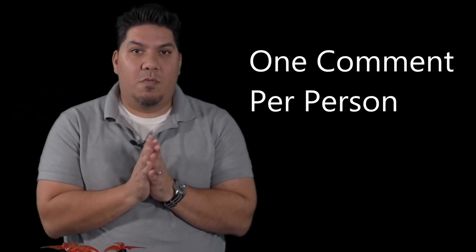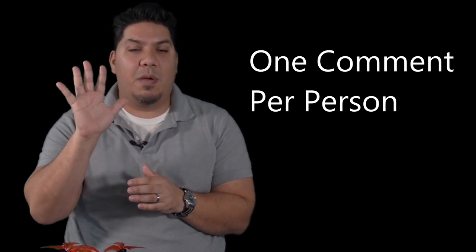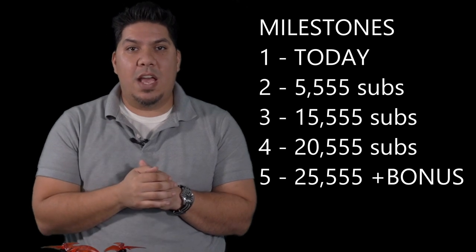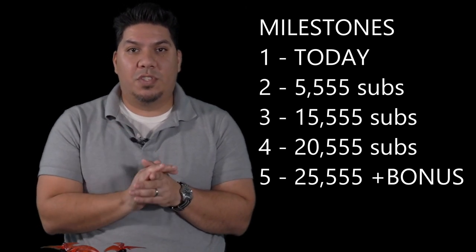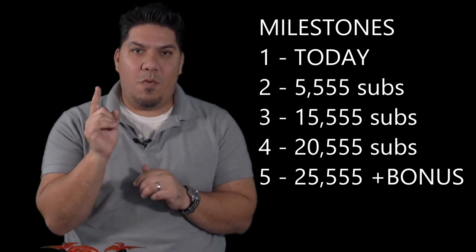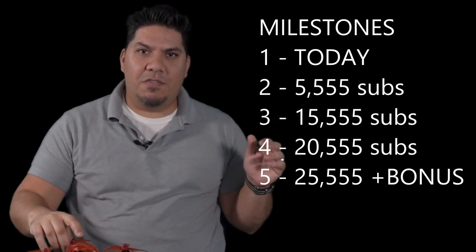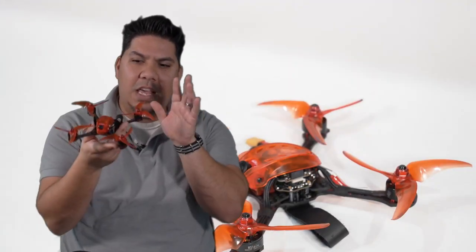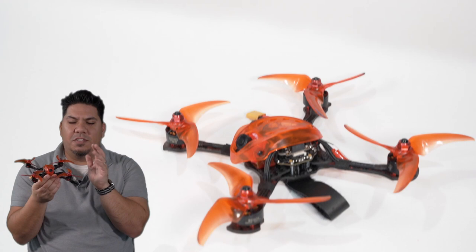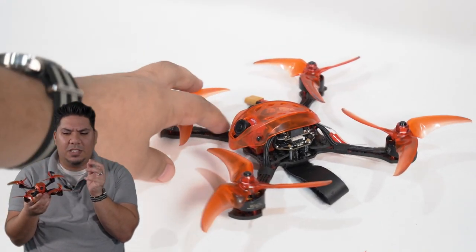How it's going to work is: every time I get to a specific milestone in subscribers on this channel, I'm gonna be giving away another set of five drones, starting with today's giveaway. The five drones we're giving away today start with the Emax Babyhawk R 4-inch. This was a fantastic release by Emax in 2019, and it could be going to you.